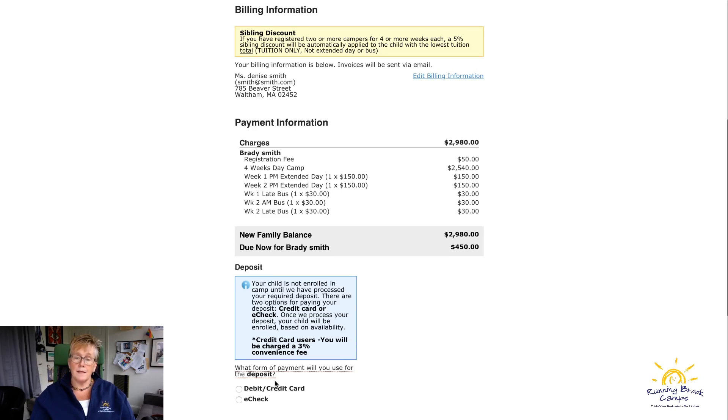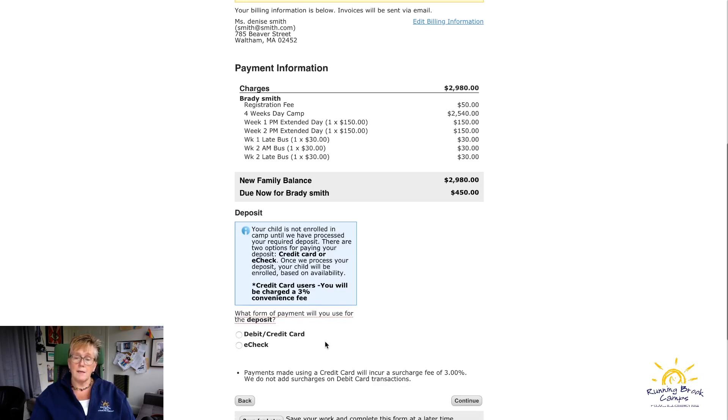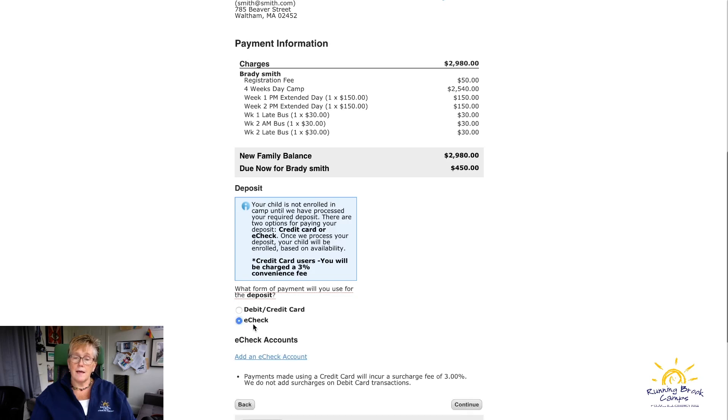Then you select how you'd like to make a payment. If you pay by e-check there's no fee associated with that. If you pay by debit or credit card, a convenience fee of 3% will be added right on to your charge.